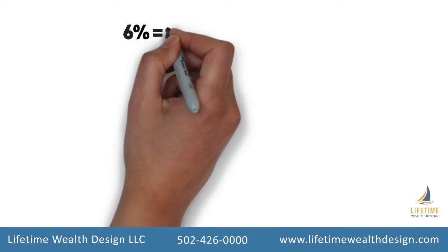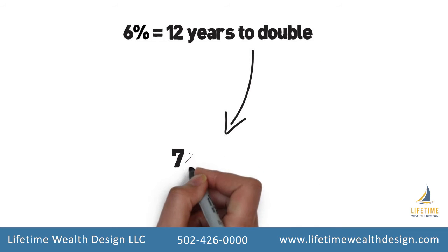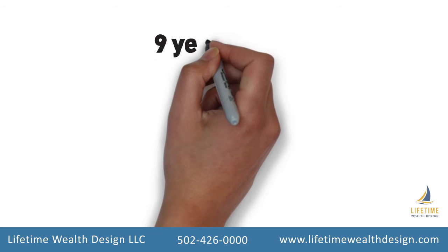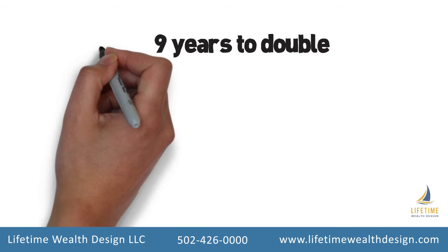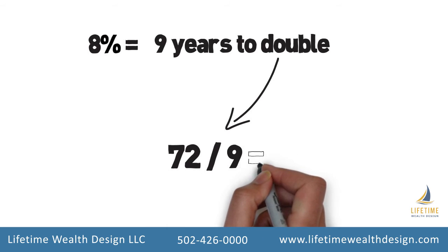For instance, if you can earn 6%, it will take 12 years to double. This is because 72 divided by 6 equals 12. If you want your money to double in 9 years, you would have to earn 8%, because 72 divided by 9 equals 8.